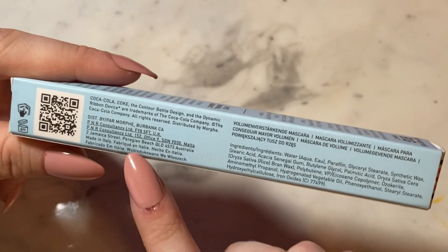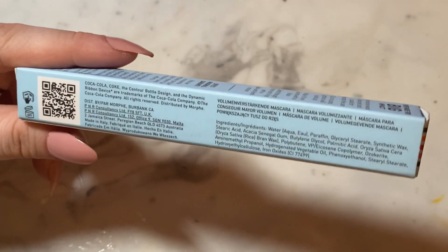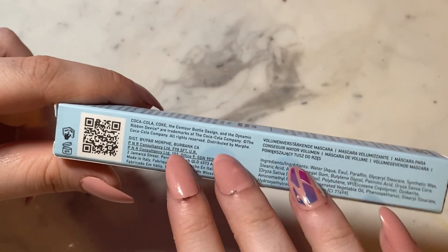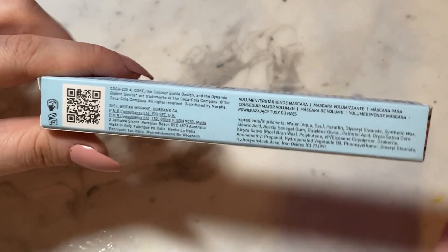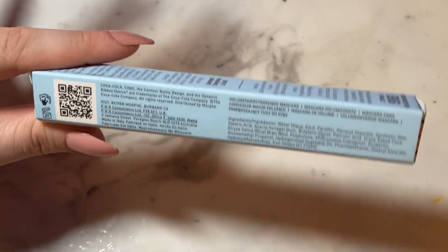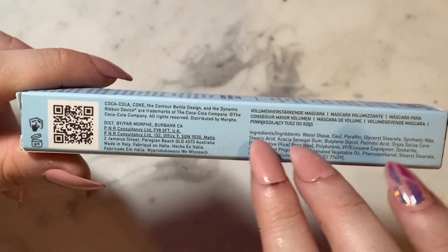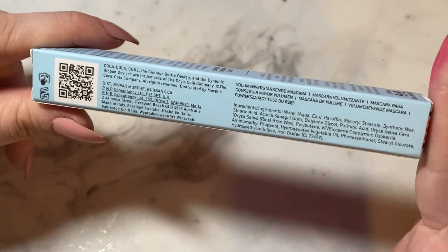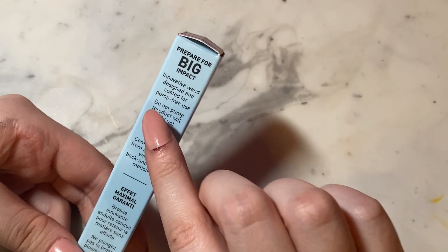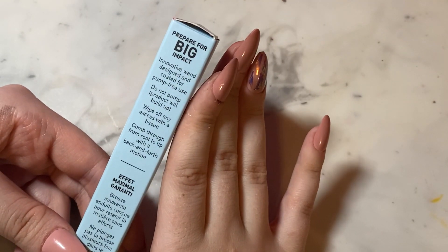It says it's made in Italy, which is pretty impressive because most of Morphe's products are made in China, so having something made in Italy is very good quality. Also, if I'm gonna put it on my eyes, I want it to be the best quality — safe, no lead, or whatever. There's the ingredient list, the barcode. It also describes the wand: an innovative wand design coded for pump-free use.